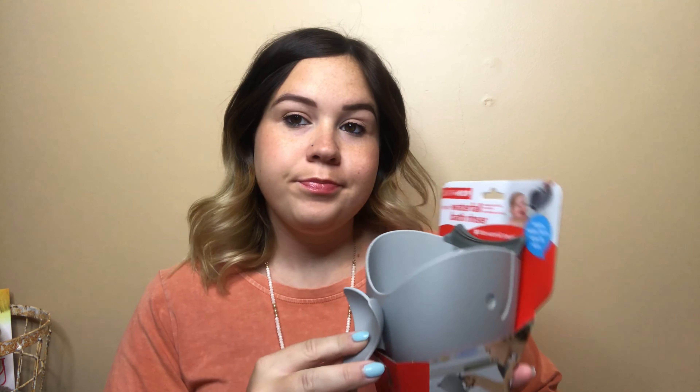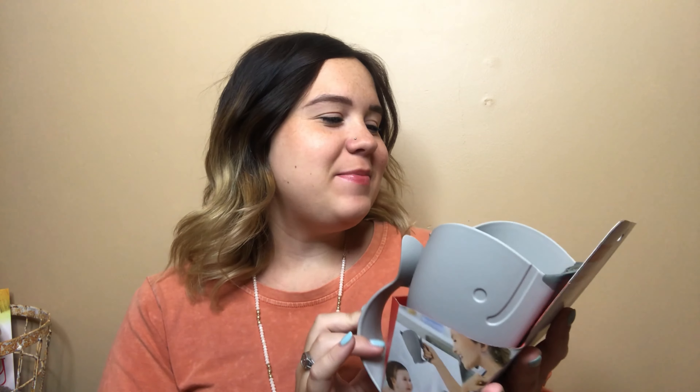Next up is this little whale bath rinser for their hair. You put this little part on their forehead and it doesn't get water or soap in their eyes. I thought this would be handy for when he gets a little bit older — so cute. This is from Amazon as well, but they sell stuff like this at Target, Walmart, and places like that, as well as the changing pads. I'm just an Amazon girl, so most of my stuff comes from there.